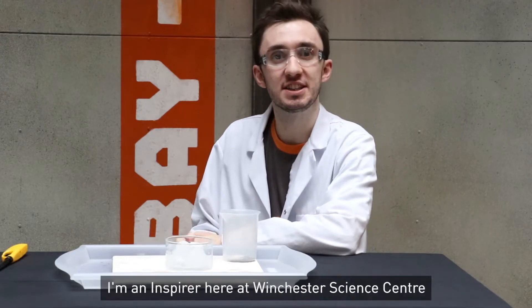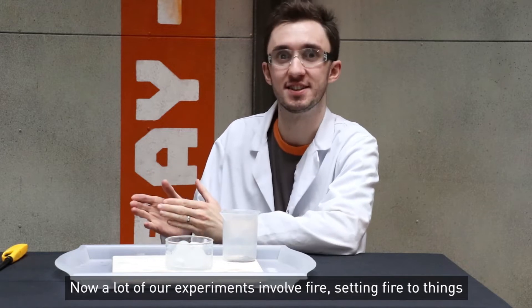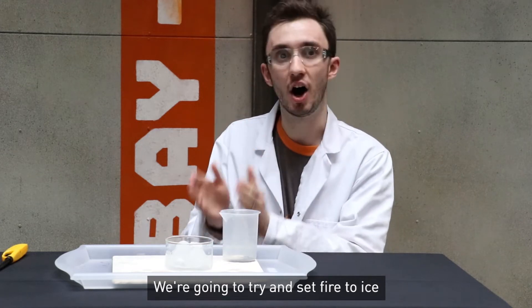Hello everyone, my name is Luke. I'm an inspirer here at Winchester Science Centre. Now a lot of our experiments involve fire, setting fire to things. We're going to try something a little bit unusual today — we're going to try and set fire to ice.